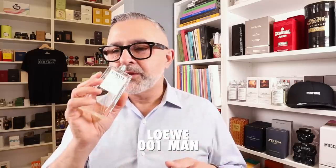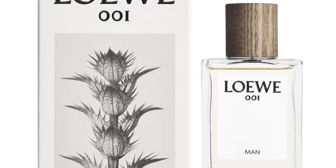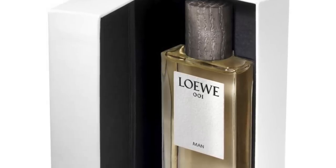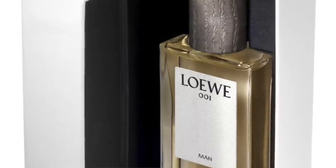Moving on to the house of Loewe — it's 001 Men. I really love this fragrance. It's kind of its own version of an iris-y fragrance for men, like something in the Dior Homme lineage. This one uses carrot seed to create the powdery effect, going into a vegetal direction with violet, ambrette, musk, and cypress. It's super sexy and I really love the way this smells. Loewe is definitely a great house with great fragrances — totally underrated and definitely worth checking out.